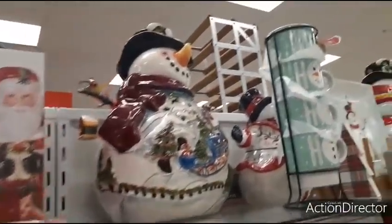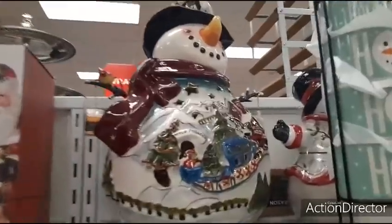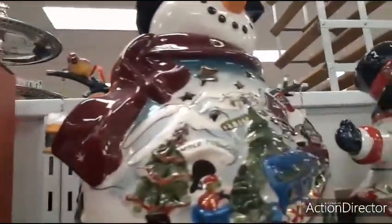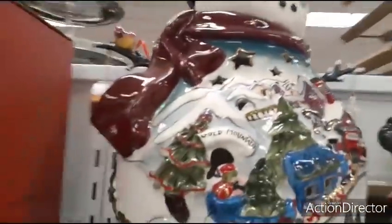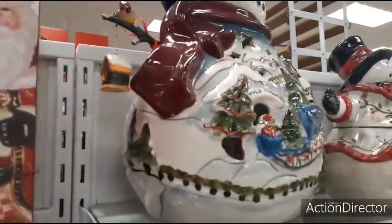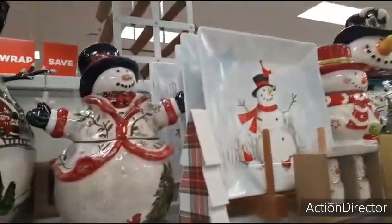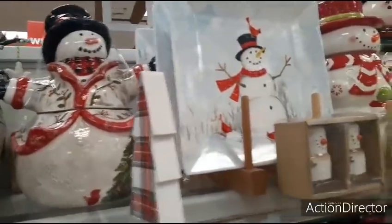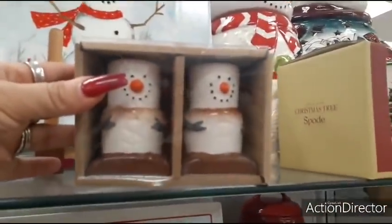This is really cute — I don't know if I'm able to get a price for you, but look at all that action, there's a lot going on. Oh my gosh, I cannot have any more salt and pepper shakers — I really can't. But $4.99, adorable.